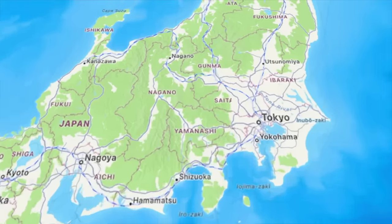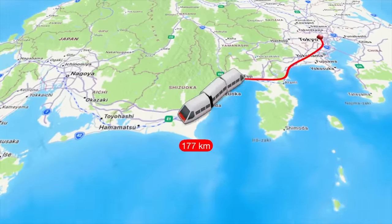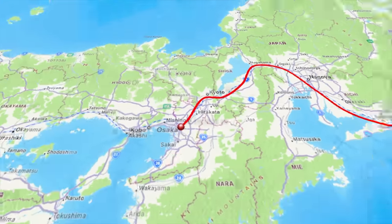Good morning everyone! We're Nicole and Niko, and after an intense week in Tokyo we are saying goodbye to the capital and heading over to Osaka. Osaka is a little over 500 kilometers away from Tokyo, and in today's video we're going to be covering this distance in just over two and a half hours by taking Japan's world-famous bullet train.